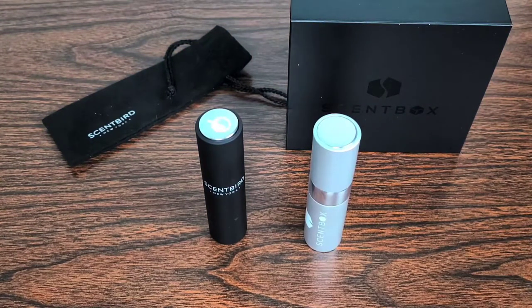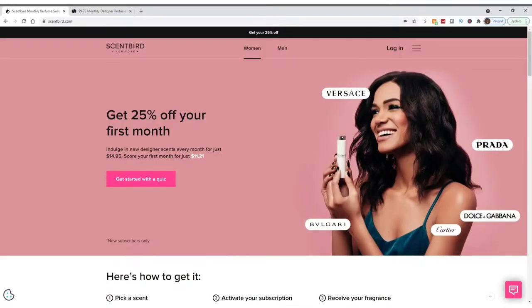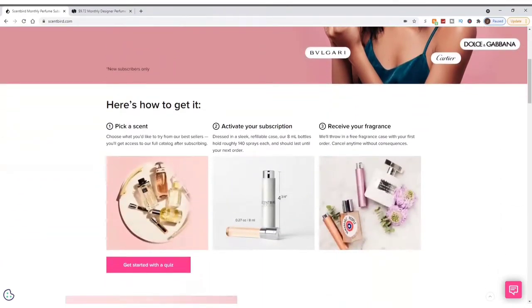Let's hop over to Scentbird and Scentbox and check out how the websites look and how you can take their quiz to find out what scents they'd send you. Here we are on Scentbird's website — it states get 25% off your first month, indulge in new designer scents for just $14.95. I have a better deal in the description for a free fragrance. Here's how it works: you pick your scent from best sellers, activate your subscription, and get it in a sleek refillable case. Their 8ml bottles hold roughly 140 sprays each and should last until your next order.